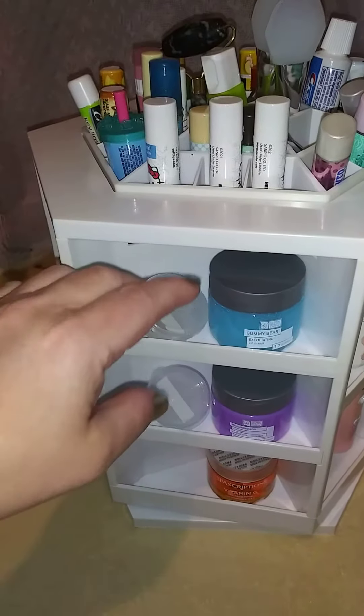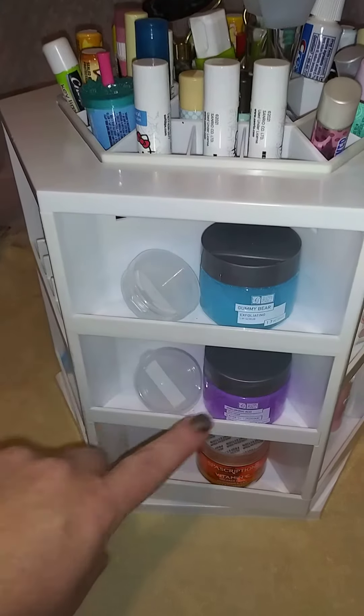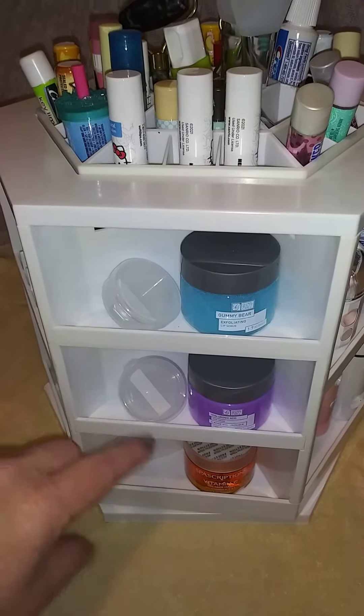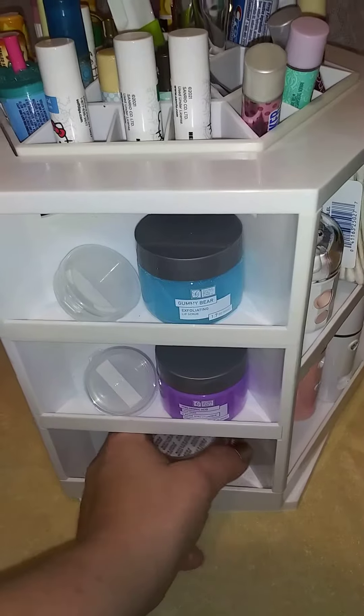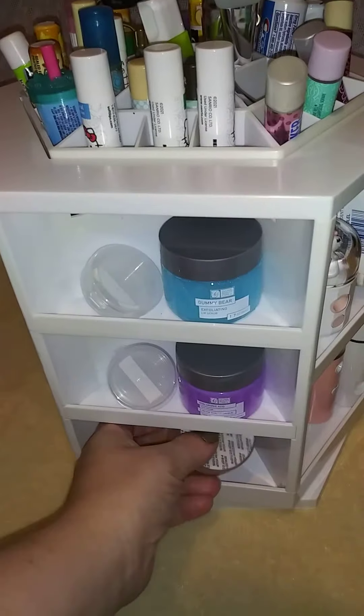And then over here we have the Gummy Bears Lip Scrub. We have hyaluronic acid, two more empty containers. And this is the Vitamin C face mask.